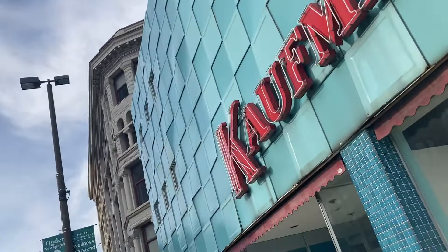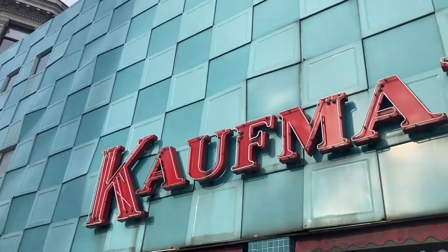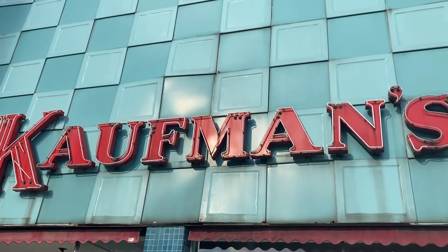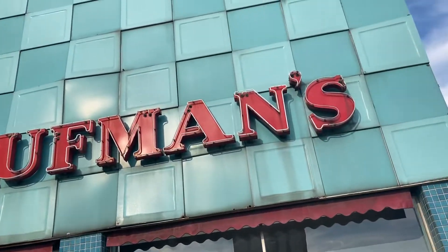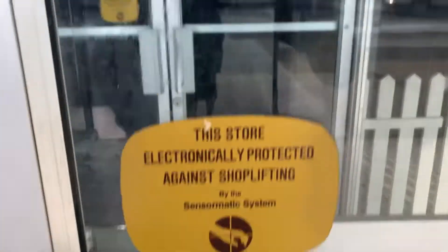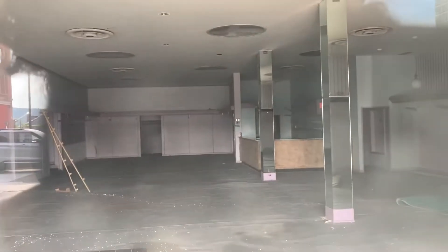You can probably see it from this, but look at that. We've got an intact Kaufman's sign. The building is completely abandoned, obviously. Can't see much in the way of inside, but you can see that nicely.